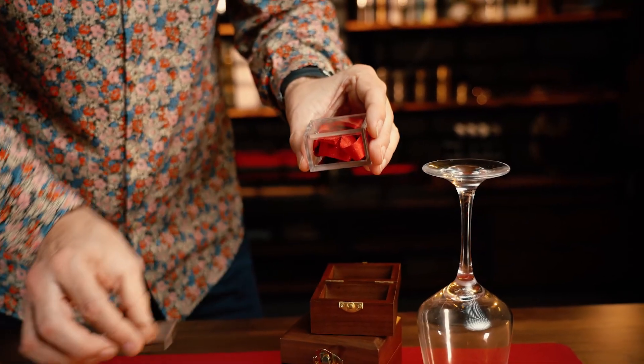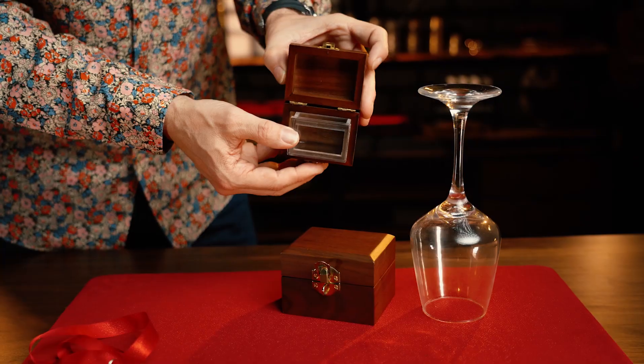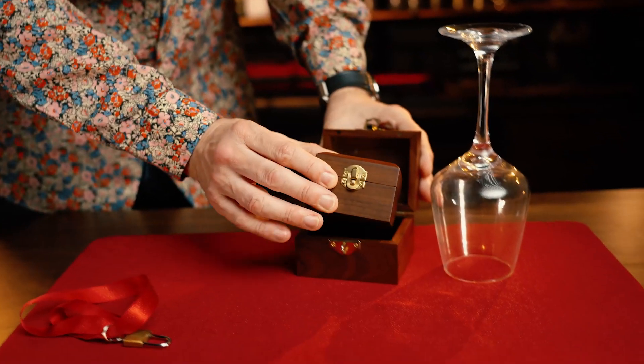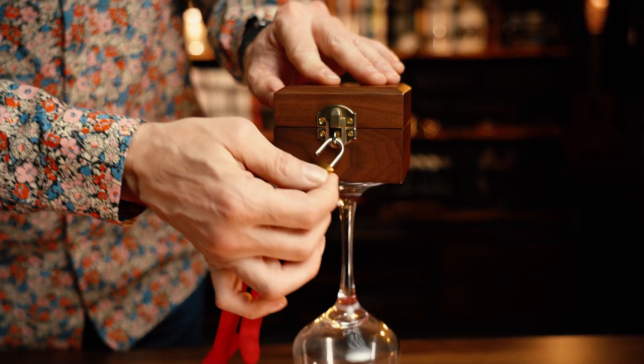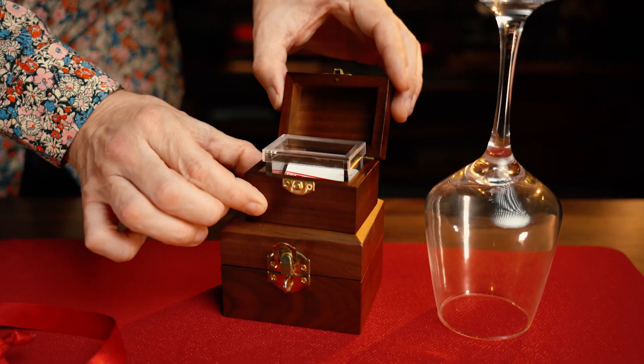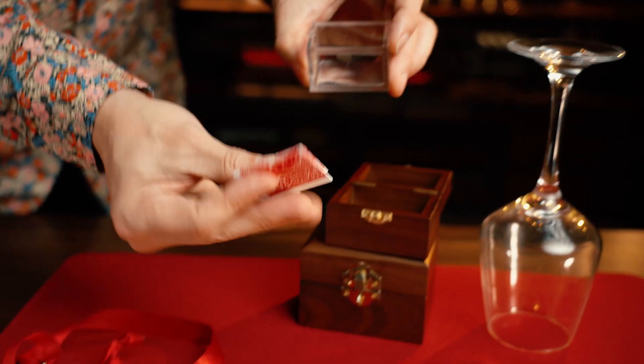For the first time ever with the Mystery Solve Nestor Boxers, you can clearly show all the boxes empty. You can then assemble the Nestor Boxers in full view of your audience and leave it on display. Then, under impossible conditions, the spectator's signed card can materialise inside.